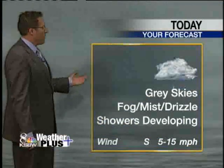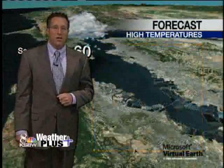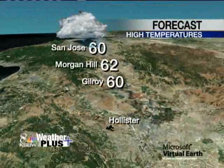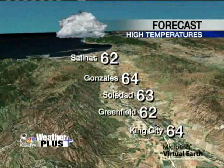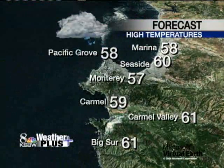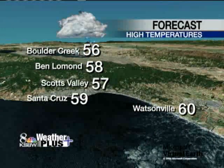We'll keep the gray around all day. We'll start it off with fog, mist, and drizzle, and then go for some light rain showers during the latter part of the day. Temperatures will end up in the upper 50s to low 60s across the board. We'll have those light southerly winds, and as it turns out, we're now back to about what the average temperature should be this time of year.